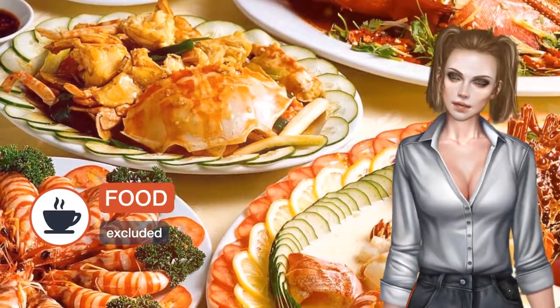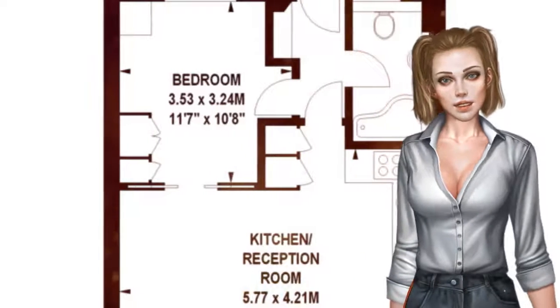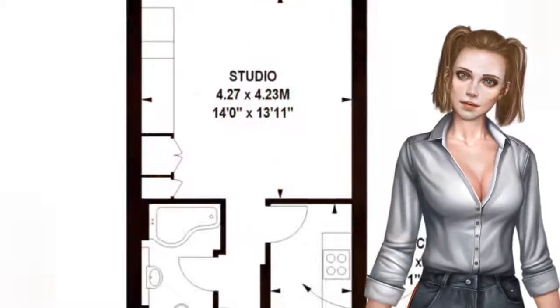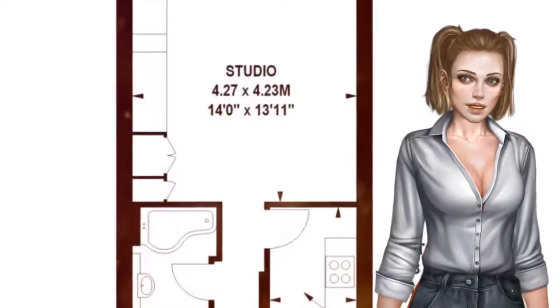The accommodations has a flat screen TV with satellite channels. There is a seating and/or dining area in some units. There is also a fully equipped kitchen including a dishwasher, washer, dryer, an oven and kettle.